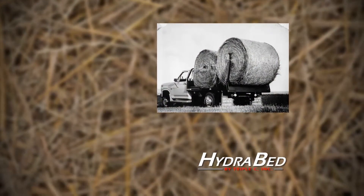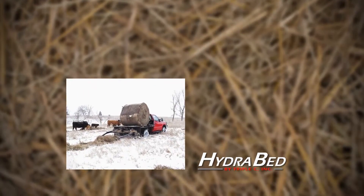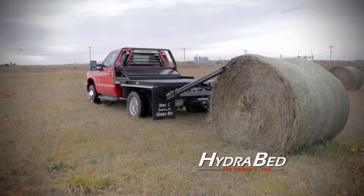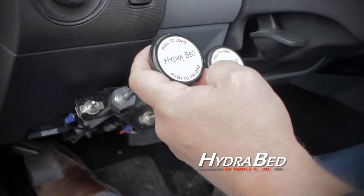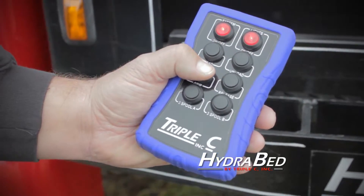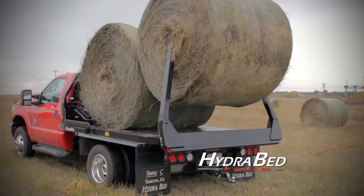Since 1983, the Hydrobed has been utilized on cattle operations throughout North America. The Hydrobed equips your three-quarter or one-ton truck for hay handling and feeding. Variable speed cable controls or the optional wireless remote enable you to haul, transport, and unroll two round bales weighing up to 3,000 pounds each.